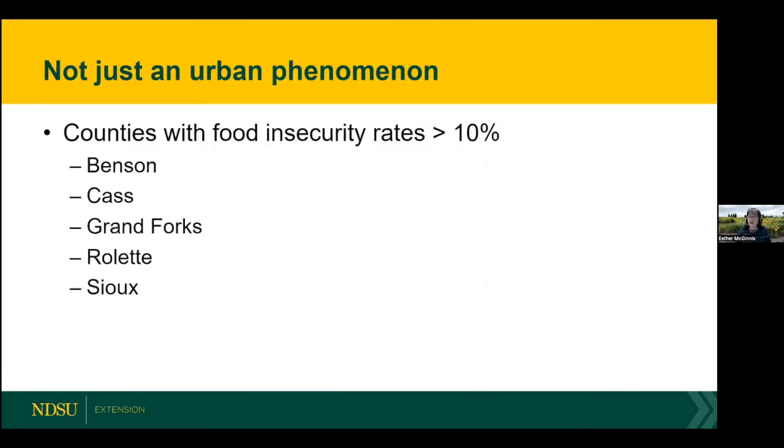Food insecurity is not just an urban phenomenon. We've got food insecurity in every county in North Dakota. But there are five counties with food insecurity rates greater than 10%: two are urban — Cass County, which includes Fargo, and Grand Forks County — and three are not: Benson, Roulette, and Sioux County. Regardless of whether it's rural or urban, we have food insecurity in every county.